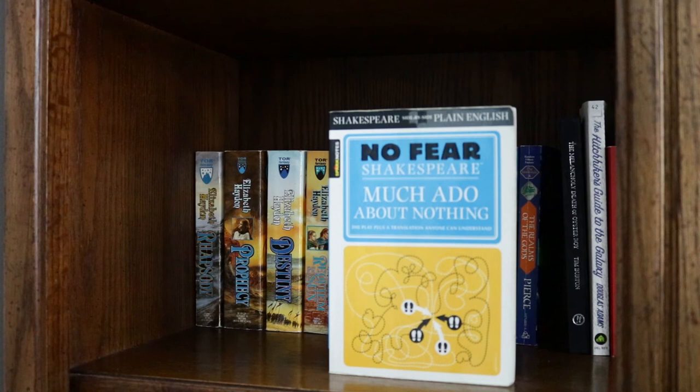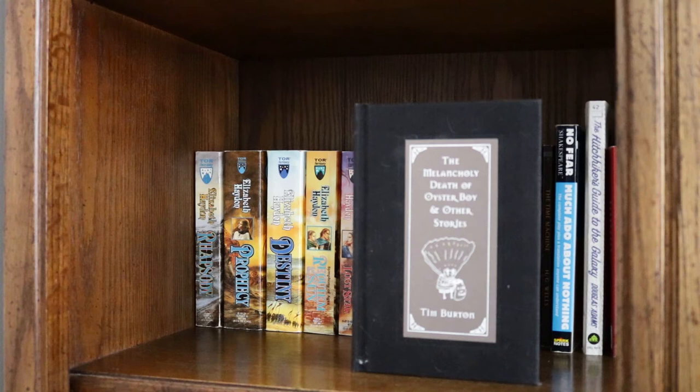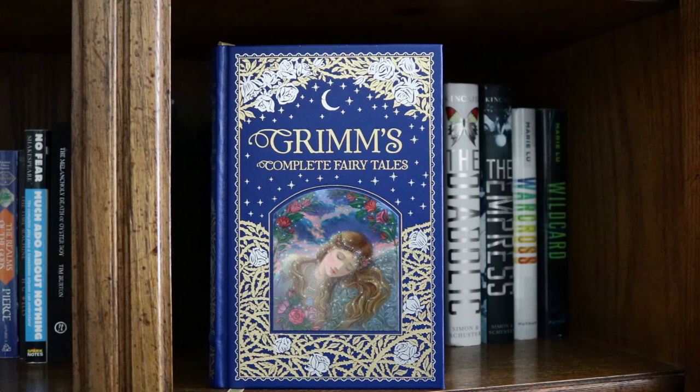Continuing: The Time Machine by H.G. Wells, Much Ado About Nothing by William Shakespeare, The Melancholy Death of Oyster Boy by Tim Burton, The Hitchhiker's Guide to the Galaxy by Douglas Adams, The Martian Chronicles by Ray Bradbury, Eliza and Her Monsters by Francesca Zappia, Grimm's Complete Fairy Tales (Barnes & Noble Edition), and The Count of Monte Cristo by Alexandre Dumas.